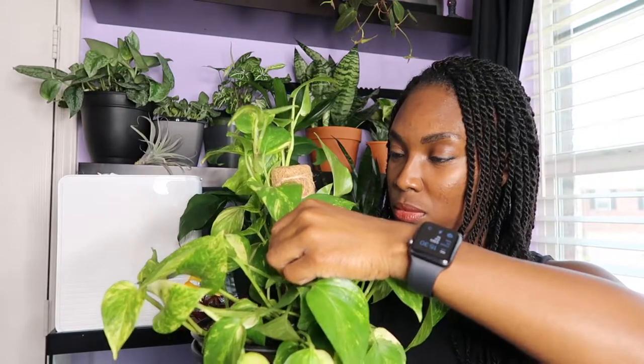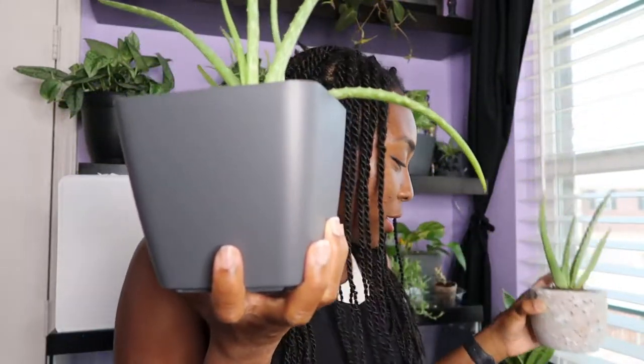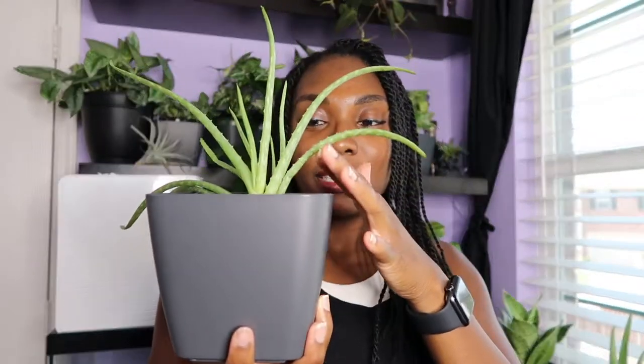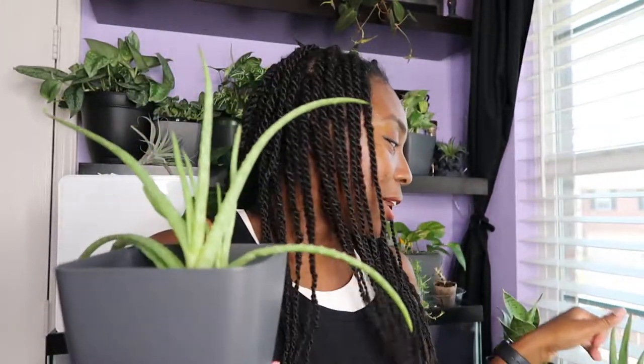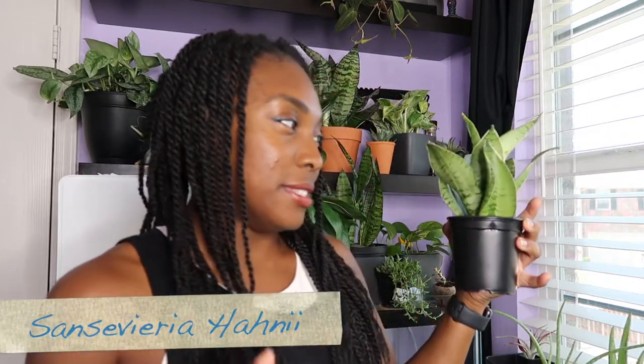We have actually two aloes — I don't know the different types but they obviously look different. One was a gift, and one came in a succulent subscription box. I just love how they look and I've actually used a few of the leaves already — some were damaged from travel, and then I actually needed some aloe. I love aloes.